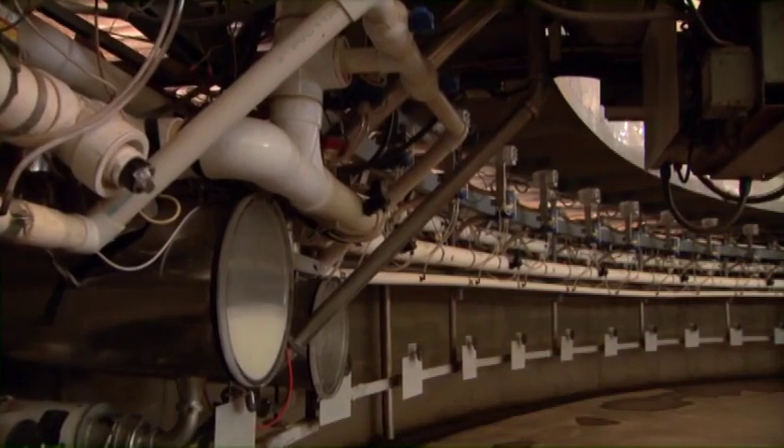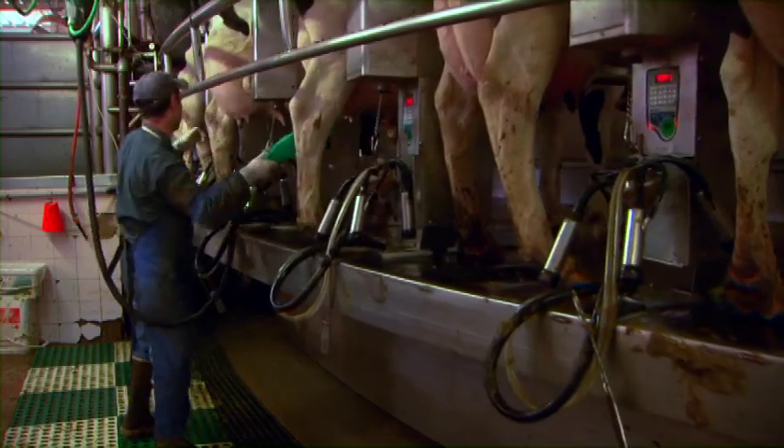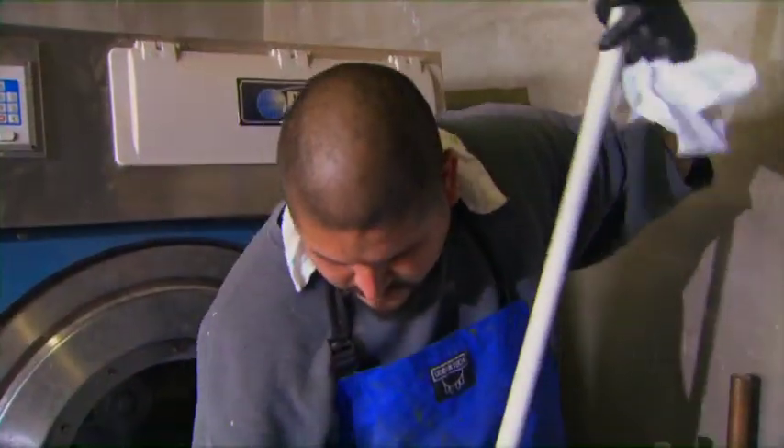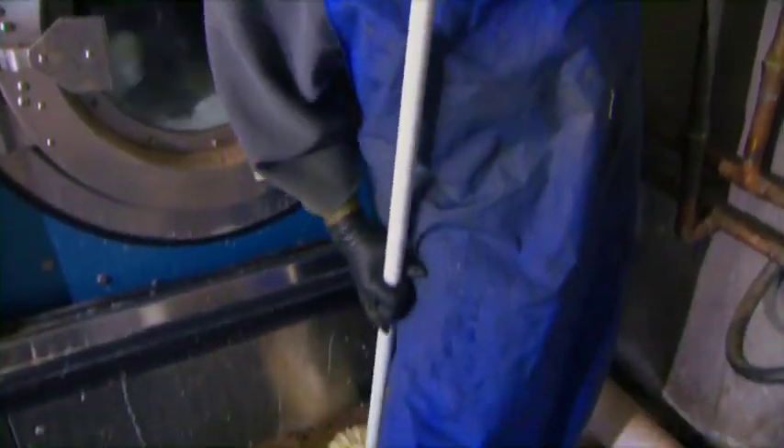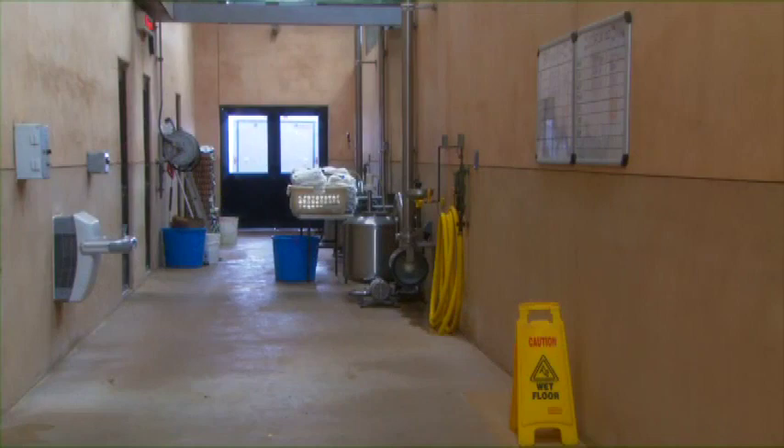The milking barn is a harvesting facility for milk. Keep in mind that cleanliness is of the utmost importance. Always wash and sterilize your boots before entering the barn. Keep walkways clear of debris and moisture.